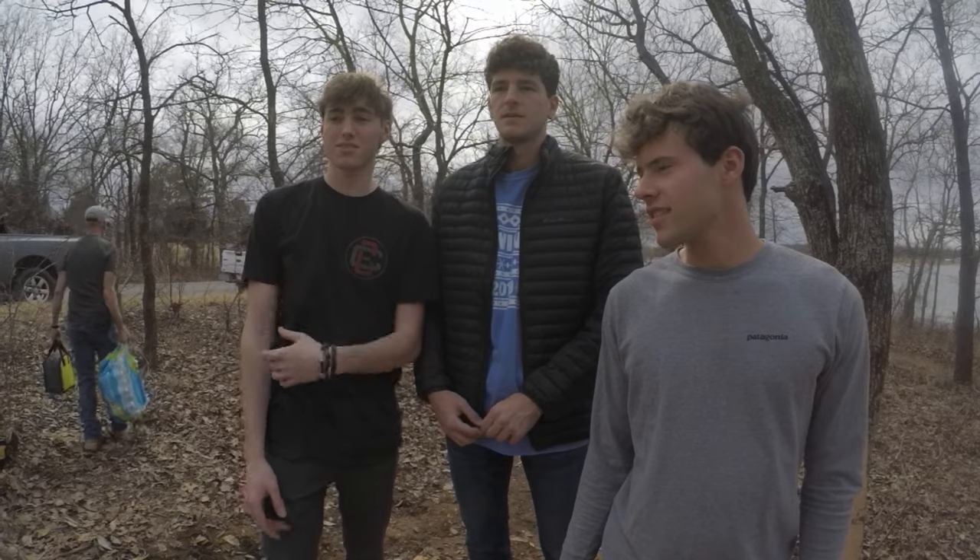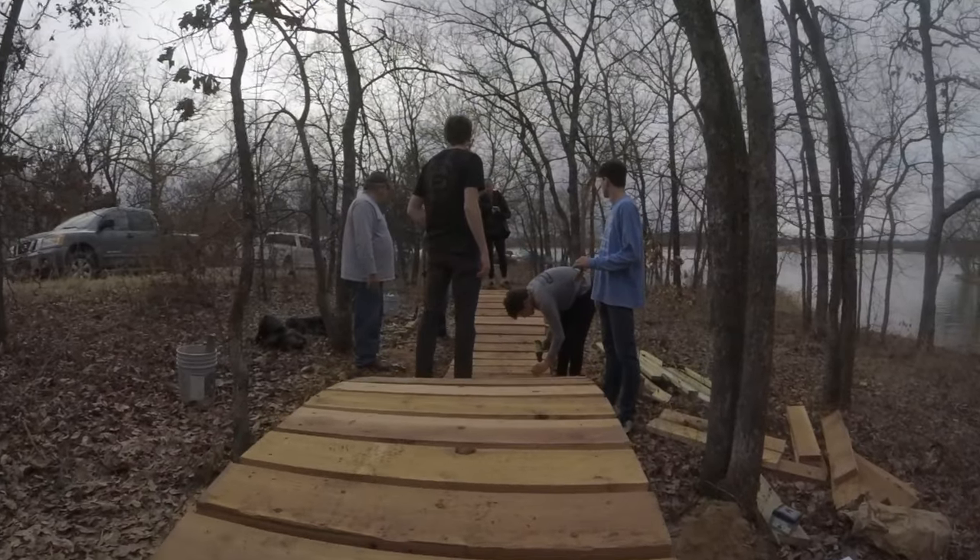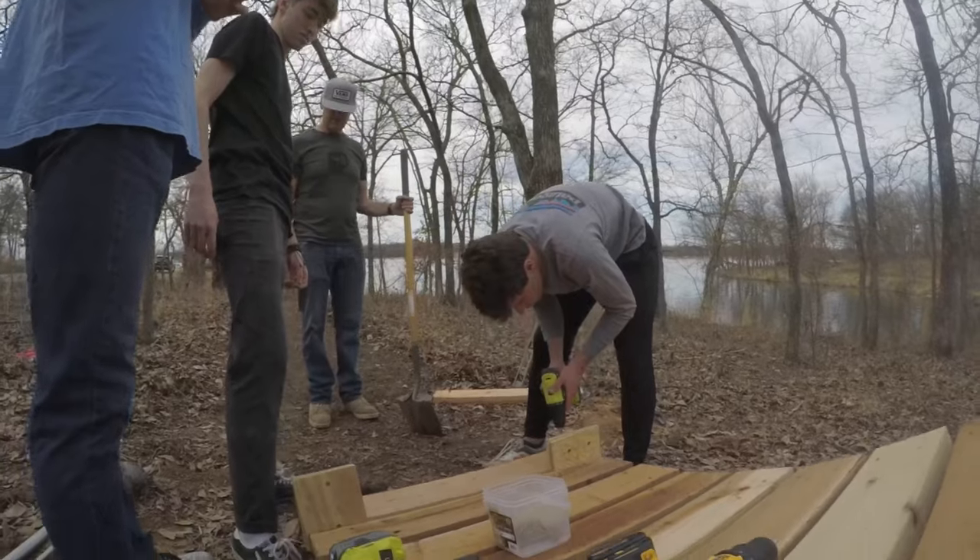I'd shown Rory some plans I was working on in SketchUp about what the roller would be. Then Rory got a call from Matt Hunt, a Boy Scout looking to earn his Eagle Scout designation. This kid Matt is trying to become an Eagle Scout and he needs to do a project — and that project is to build a trail feature.